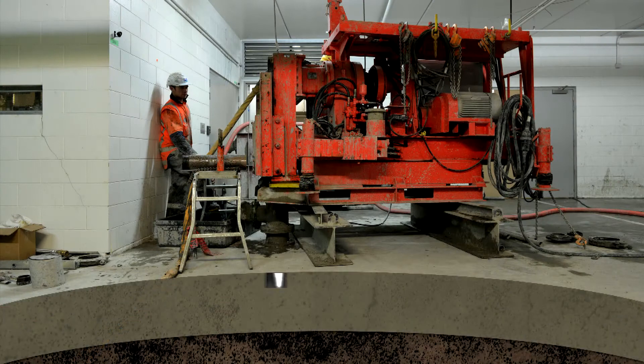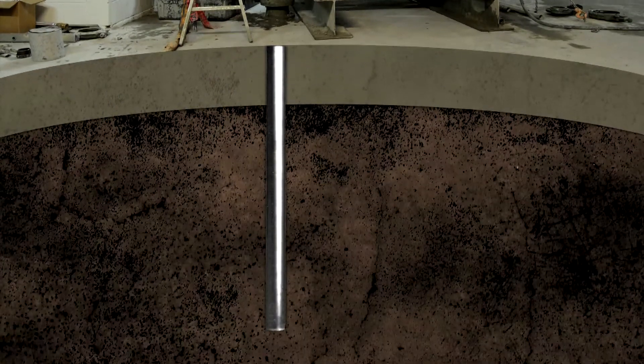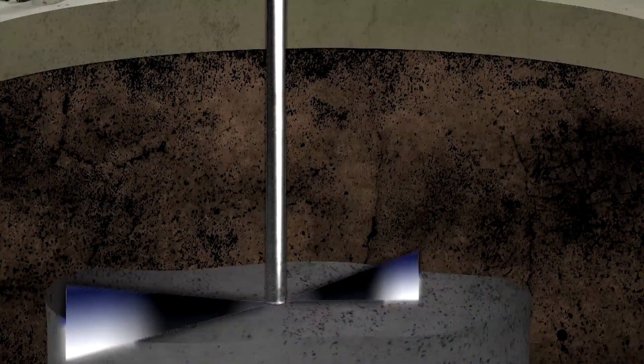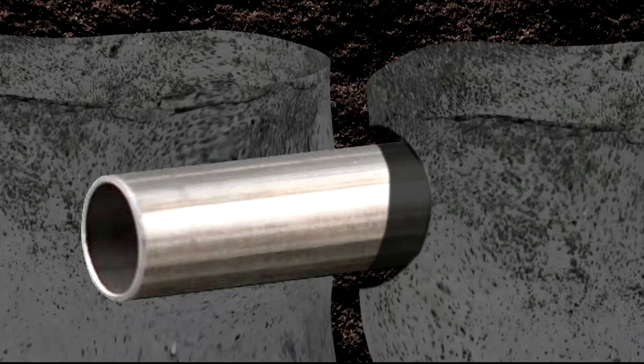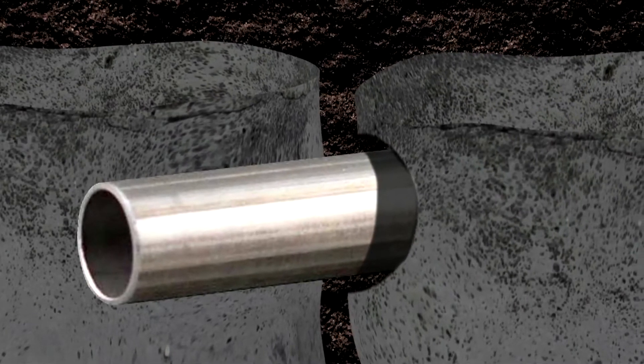Jet grouting enables the creation of massive columns in the soils beneath a large building. High-velocity jets from a drill stem loosen the in-situ soil and mix it with cement slurry to form in-ground columns. The foundation of the building becomes a very much stronger and more stable platform, and the jet grouting can be formed around obstructions, avoiding such things as underground piping.